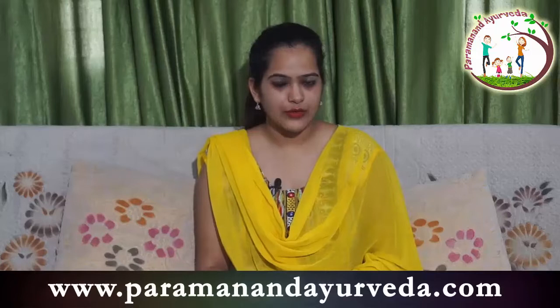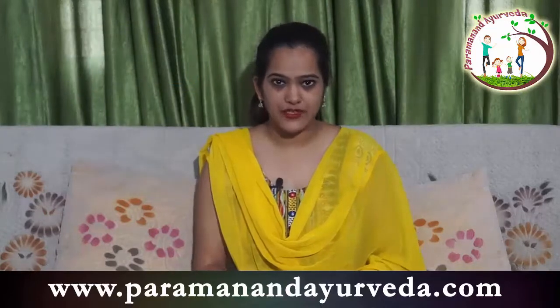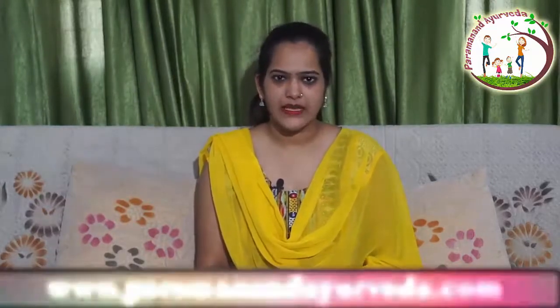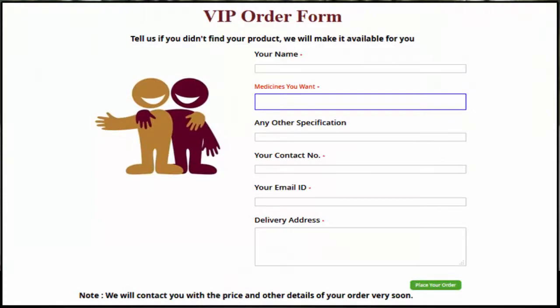If you want to purchase the above-mentioned medicines or herbs, you can purchase them from Param Anand Ayurveda. Visit our website at www.paramanandayurveda.com to place your order. For offline orders, call, SMS, or WhatsApp us at 999-000-4674. For herbs, visit www.paramanandherbs.com. If you are unable to find any Ayurvedic medicine on our website, we are providing a special VIP order form — just fill in your details and medicine details on the home page of our website.